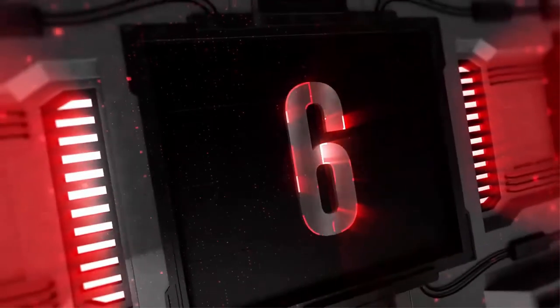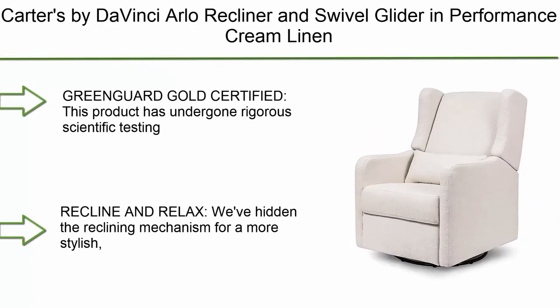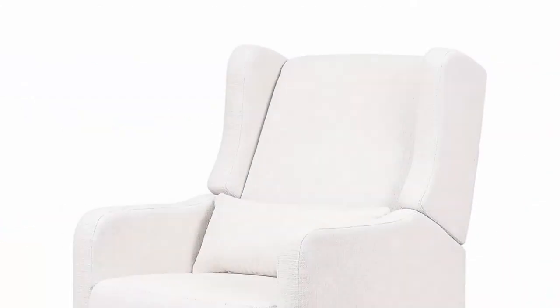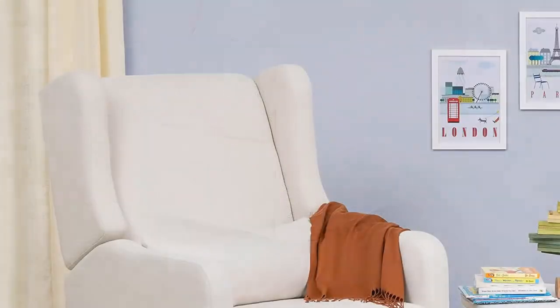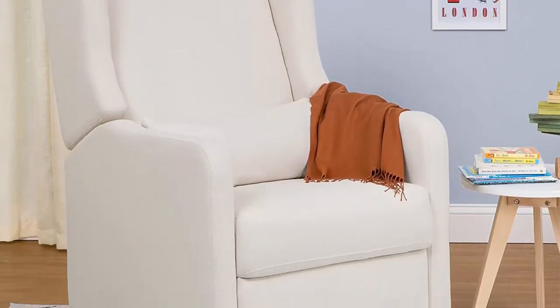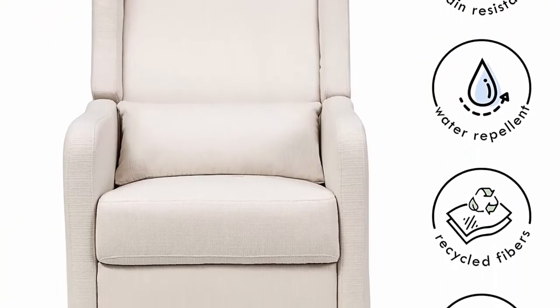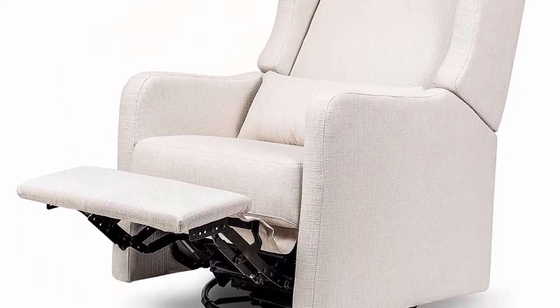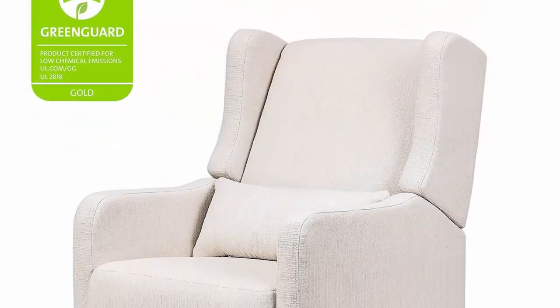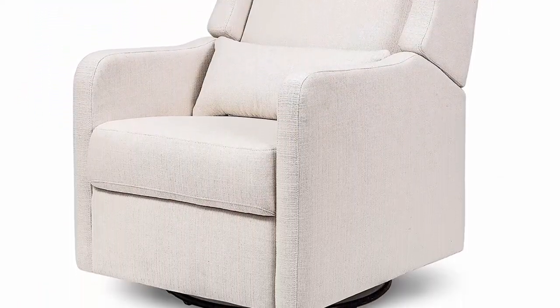Top 6: Carters by DaVinci Arlo Recliner and Swivel Glider in Performance Cream Linen. The reclining mechanism is hidden for a more stylish, premium look. High back and plush leg rest allow for ultimate comfort. Easily open and close the leg rest without a struggle.